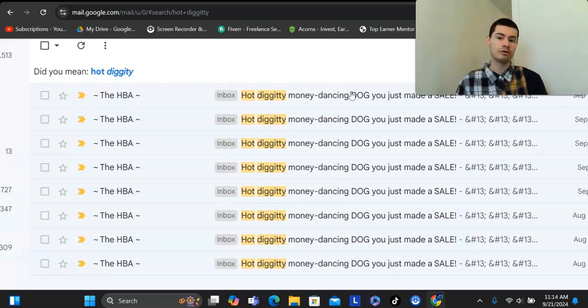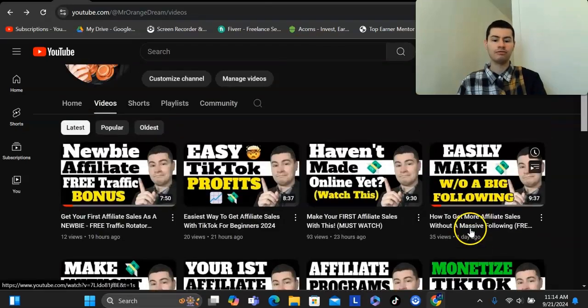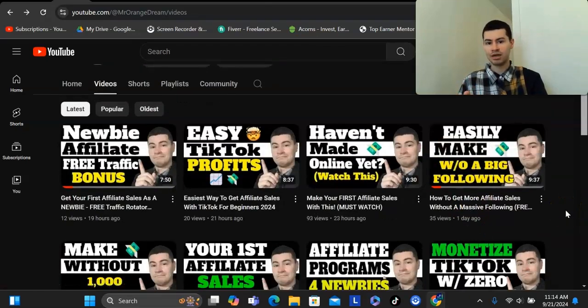I'm also going to show you a very cool bonus in this video when you get started today — not only going to help you get traffic to your link, and I'm going to show you a few different ways to do that, but I'm also setting up a free traffic rotator where you get to leverage my own YouTube channel. Your affiliate link will be placed underneath these videos, and whenever someone clicks that link and signs up, you could potentially get the commission for that.